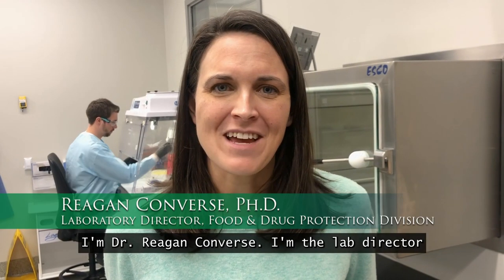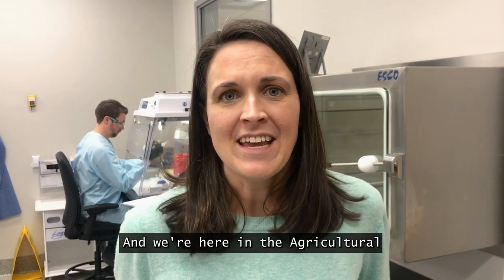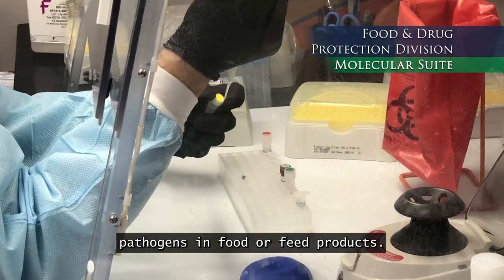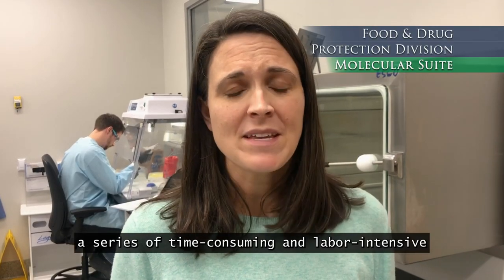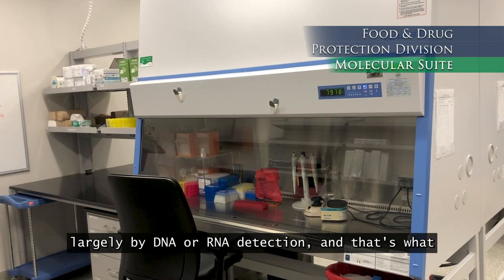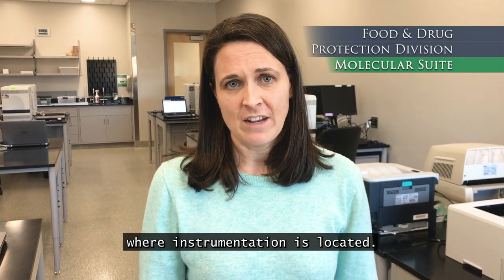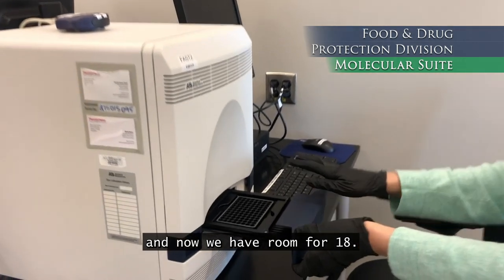I'm Dr. Regan Converse. I'm the lab director for the Food and Drug Protection Division at the North Carolina Department of Agriculture and Consumer Services, and we're here in the Agricultural Sciences Center molecular suite where we're better able to identify pathogens in food or feed products. Previously, when we were trying to detect or identify pathogens, we had to do a series of time-consuming and labor-intensive manipulations of cultures. Now we're able to do pathogen detection largely by DNA or RNA detection, and that's what this suite was designed to do. We're in the ASC amplification room now. This room is used to do all of our molecular testing where our instrumentation is located. We have room for many more instruments than we had before — previously we had about four and now we have room for 18.